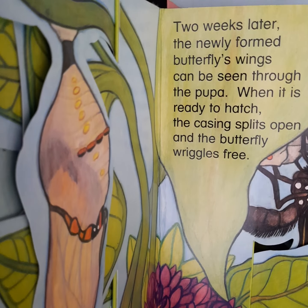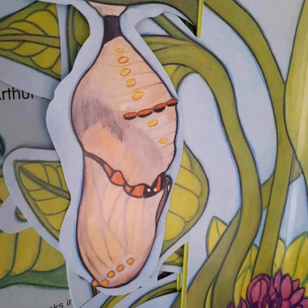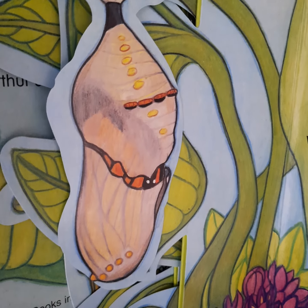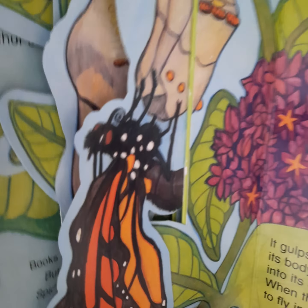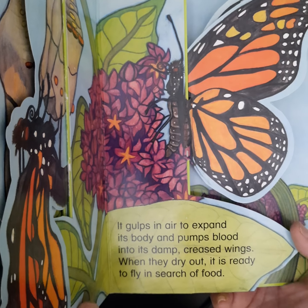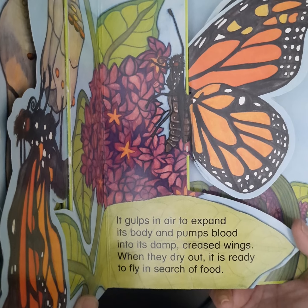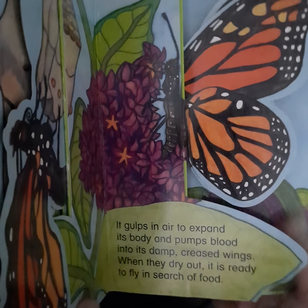Two weeks later, the newly formed butterfly's wings can be seen through the pupa. When it is ready to hatch, the casing splits open and the butterfly wriggles free. It gulps in air to expand its body and pumps blood into its damp, creased wings. When they dry out, it is ready to fly in search of food.